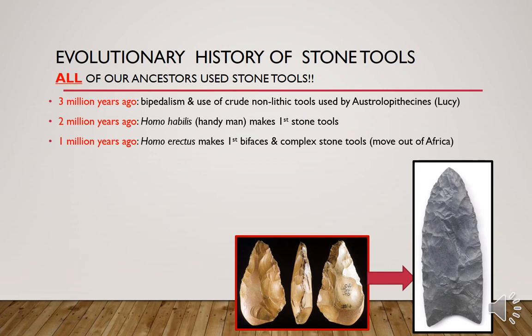That started three million years ago. Our human ancestors, the Australopithecines, started to walk upright and they used very crude non-lithic tools. Homo habilis, known as handyman, starting two million years ago in Africa, made the first stone tools. About a million years ago, Homo erectus evolved and they were the first to make complex stone tools such as bifaces.